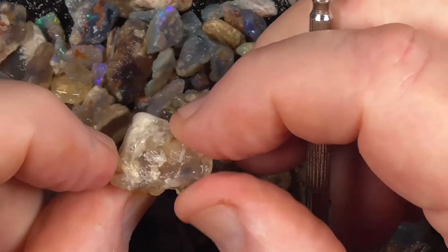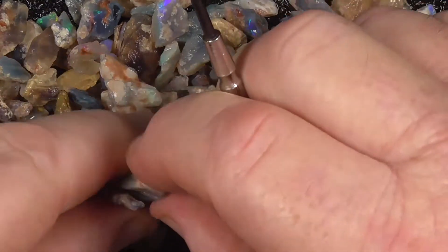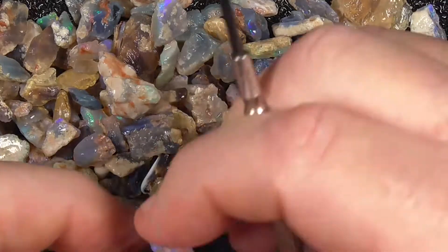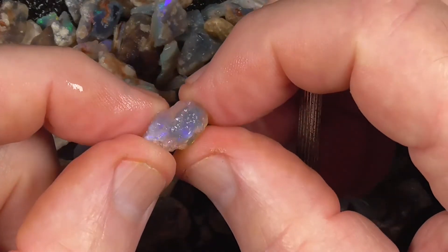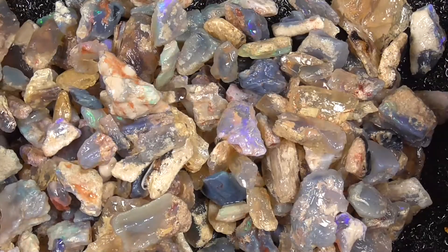Varies in size and quality. Just a large bucket that I've divided up. A lot of fun looking.